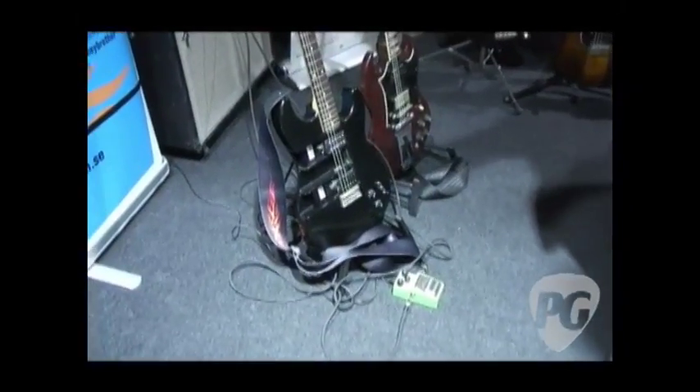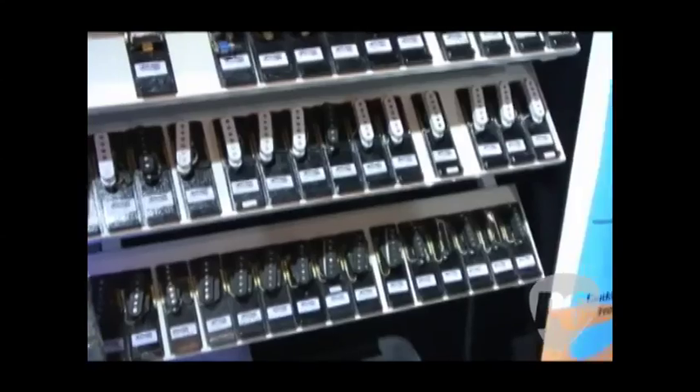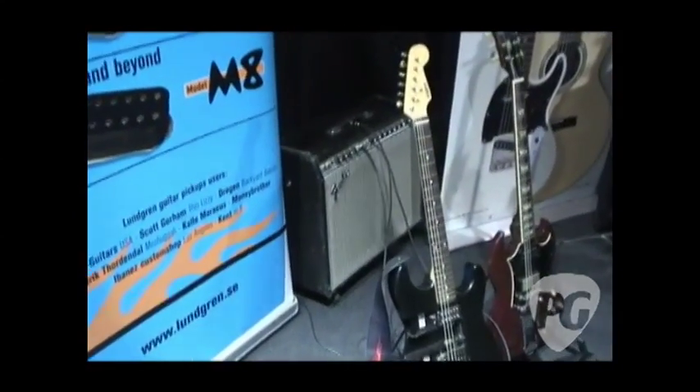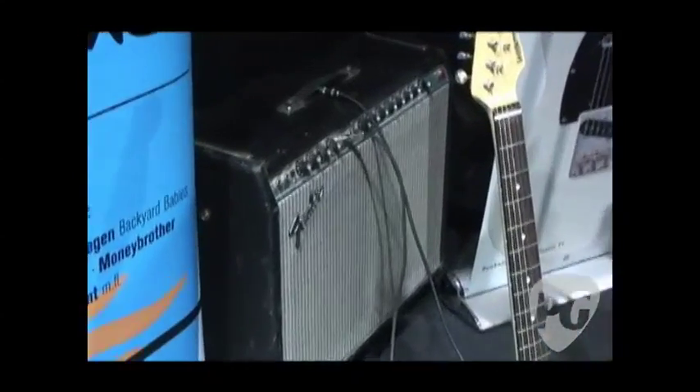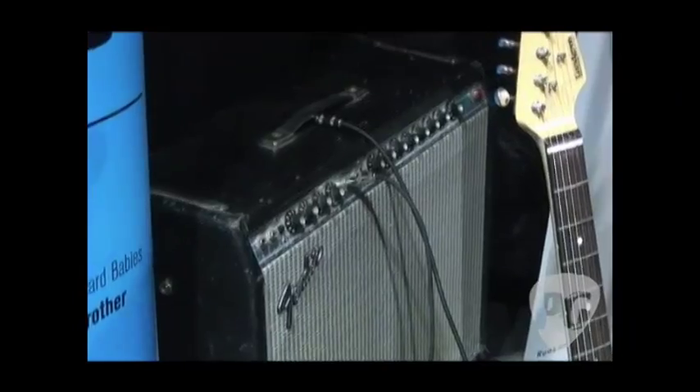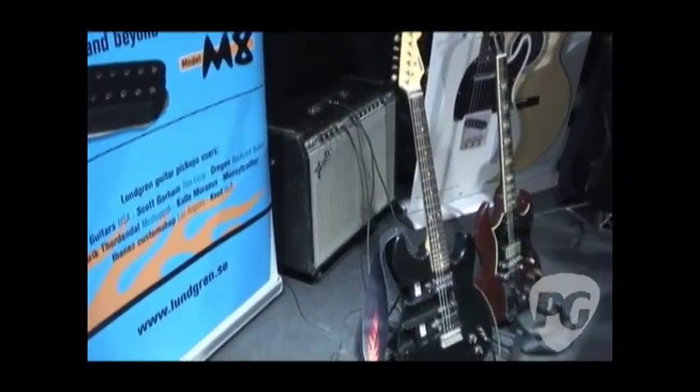This guitar, those pickups, and this amp — this old Fender amp from the early 70s — it's the gear I've been using on my site for many years. I also have sound samples on the site. It's just straight in and a short SM58 at the speaker, so it's very easy to get some kind of picture of how the pickup will sound.